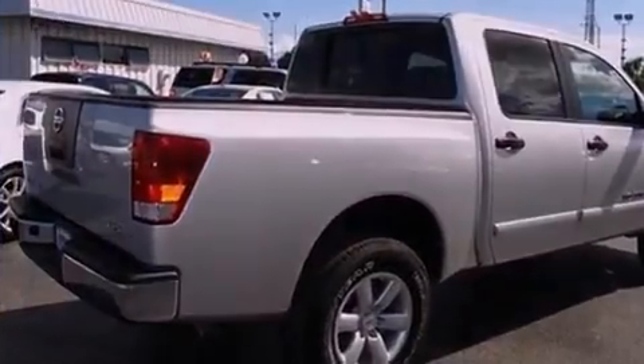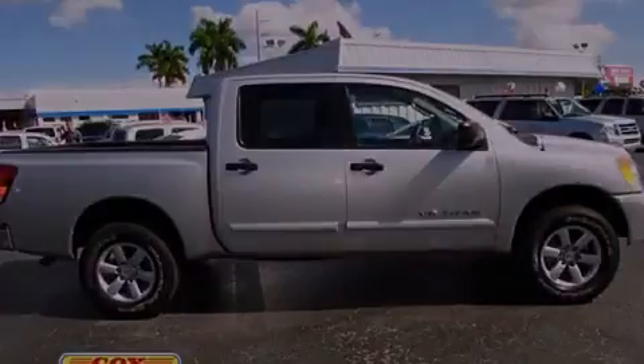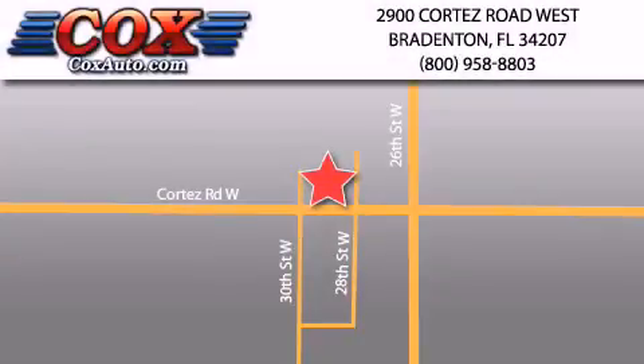This automobile won't last long at this price — call and arrange a test drive now. Be sure to take advantage of our first-year complimentary basic maintenance on every pre-owned vehicle purchased from Cox Automotive.